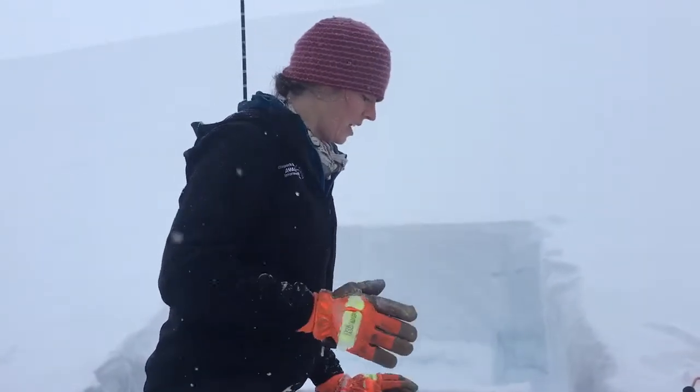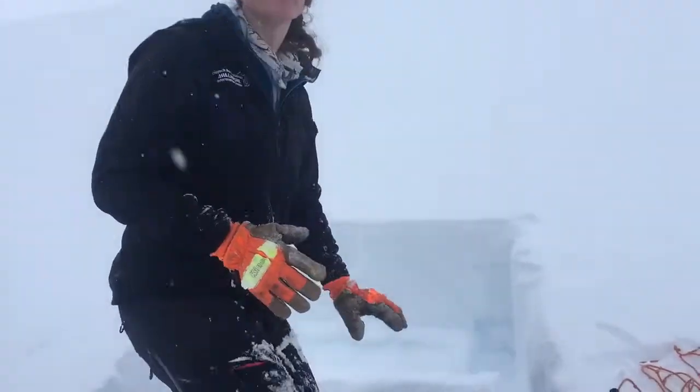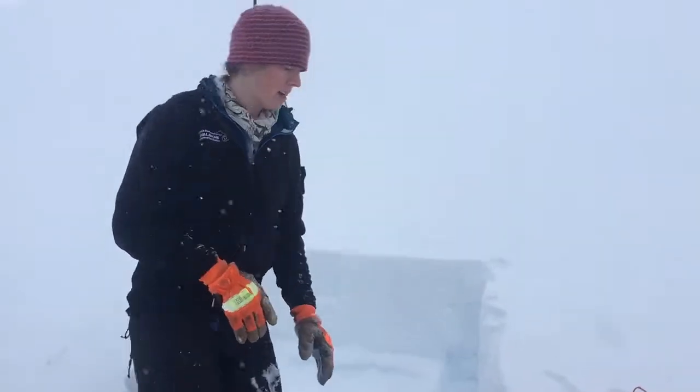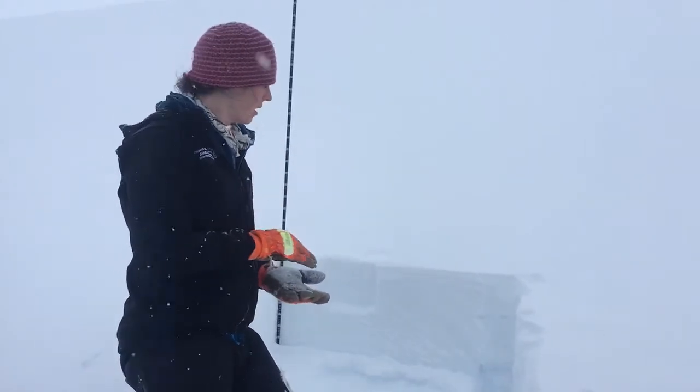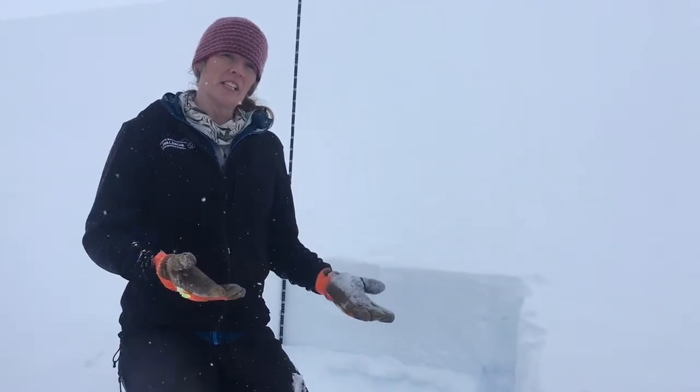Basically, we've had all this high-pressure, cold nights, warm days, a lot of clear weather, and we don't have much snow sitting on top of that melt-freeze layer — it's been faceting out. We haven't seen any avalanche activity so far on this layer, but it's definitely something we're paying attention to and tracking.